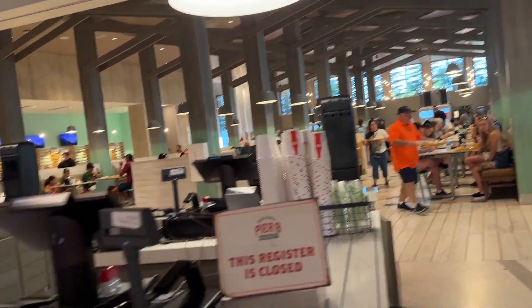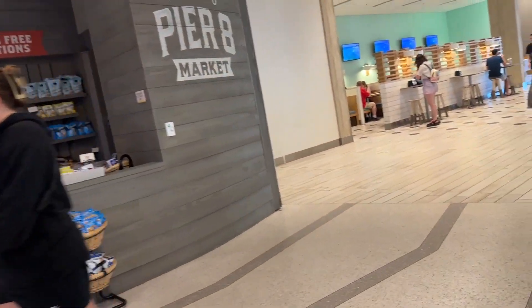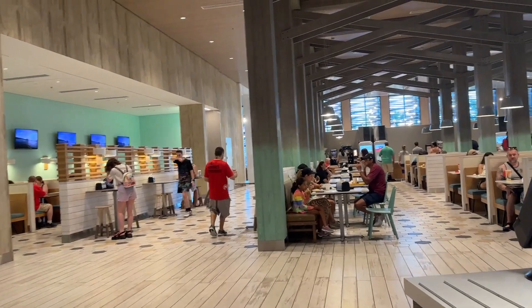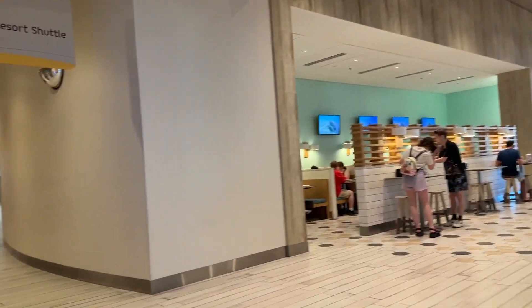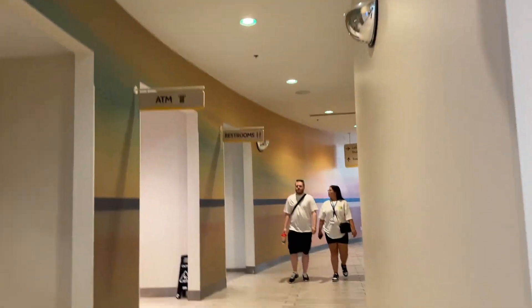They're open until midnight, so if you need a quick bite or a grab-and-go to take back to your room, that's a great option.